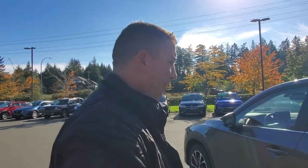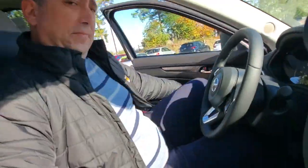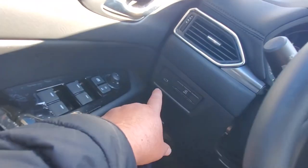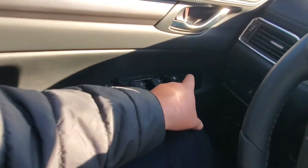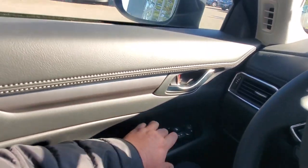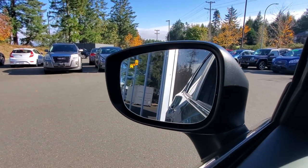Getting in and out is really nice. This side has a power driver's seat so you can fine-tune exactly where you want it for optimal comfort. In front of my left knee I can open and close the rear door, turn off the lane departure warning system, and access the power mirrors, power windows, and lockout feature.